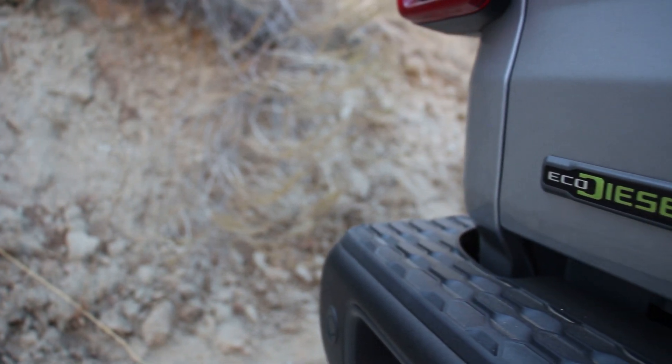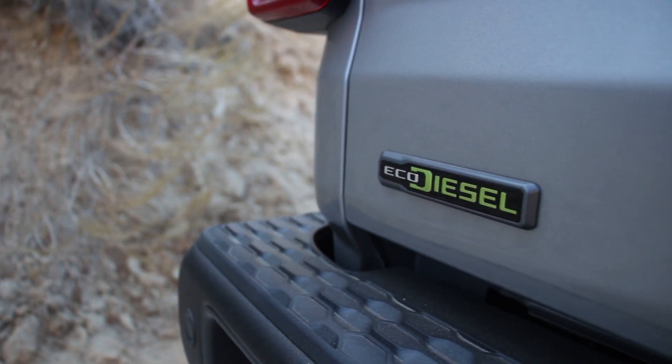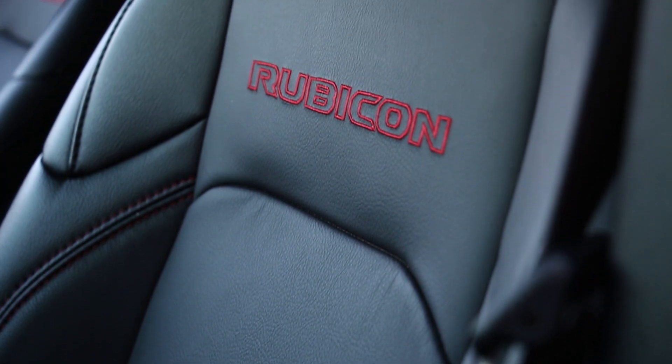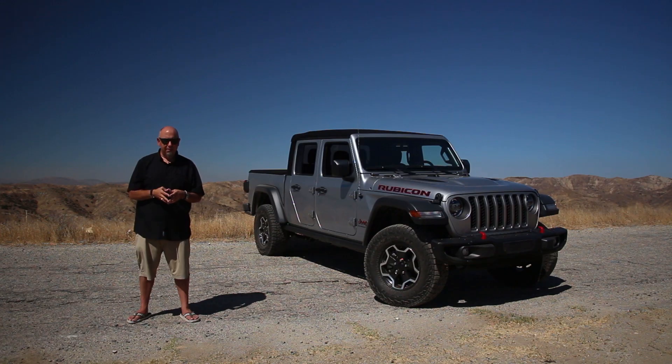How do you spec the rest of it? I've got a strong opinion here. If you're getting a Gladiator, you need to get it in Rubicon or Mojave trim — because why wouldn't you want to be able to take this everywhere a Gladiator is capable of going? Anywhere you want — off-road, on-road, whatever. A Mojave or a Rubicon literally does everything and goes everywhere.